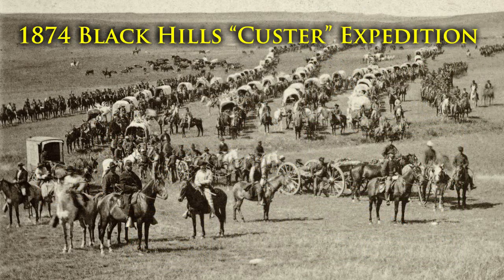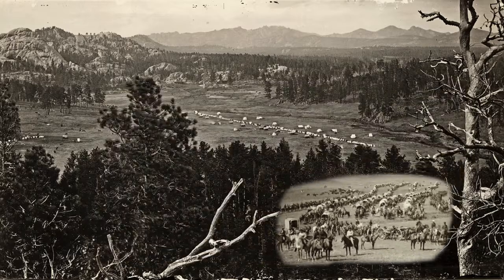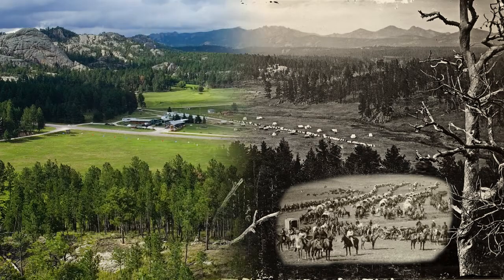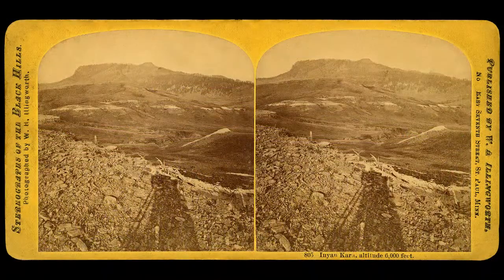I started doing this process with pictures from the 1874 Black Hills or Custer Expedition. These pictures, the first ever taken in the Black Hills, were made by a guy named William Henry Illingworth. And so I have sought out the 50 locations where he took pictures in the Black Hills and created a matching modern image of those locations.